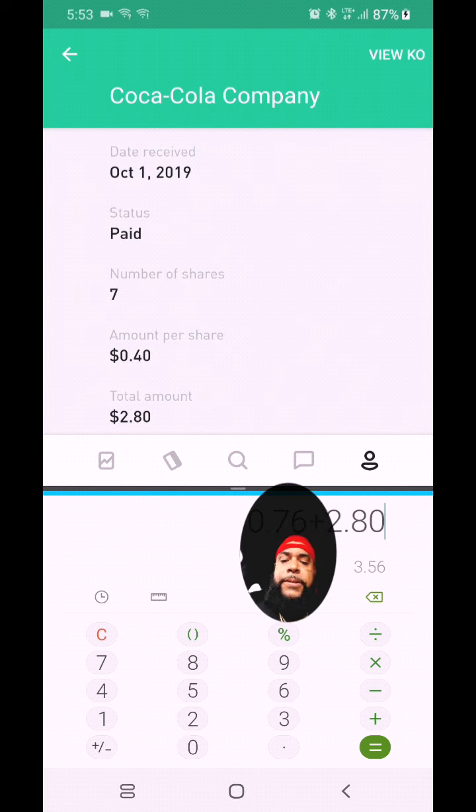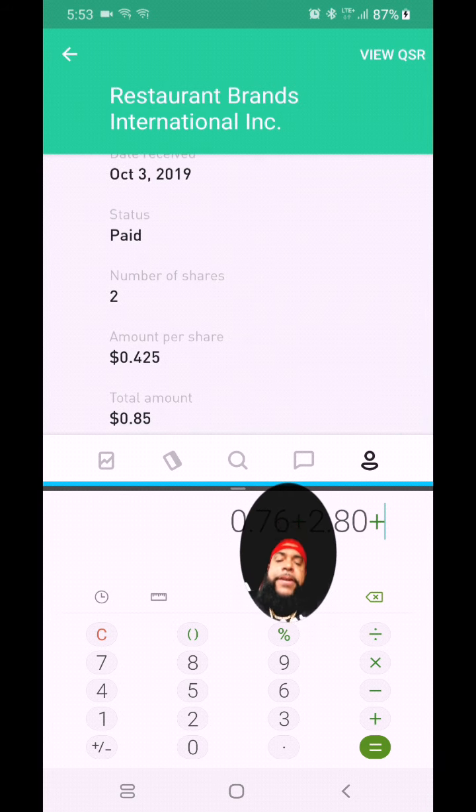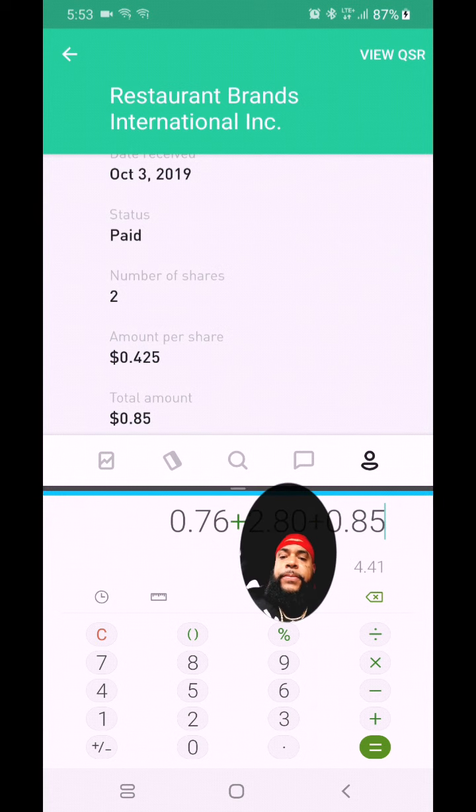We're going down to QSR — two shares at 42 cents each, paid on October 3rd. The total on this is 85 cents, so we're gonna add that in as well.